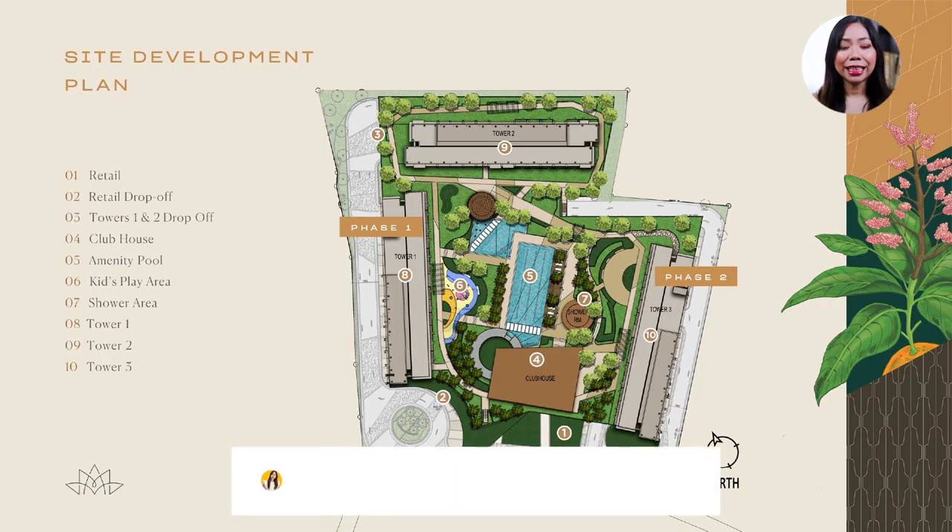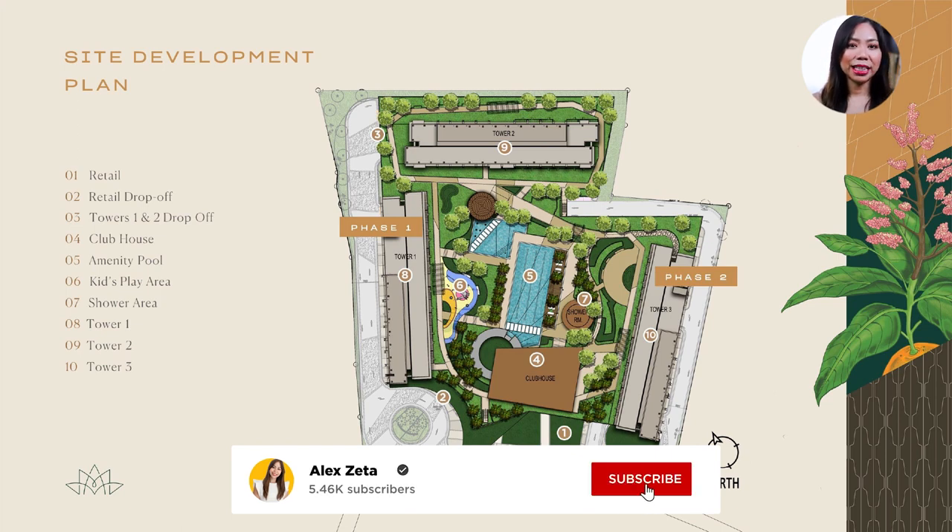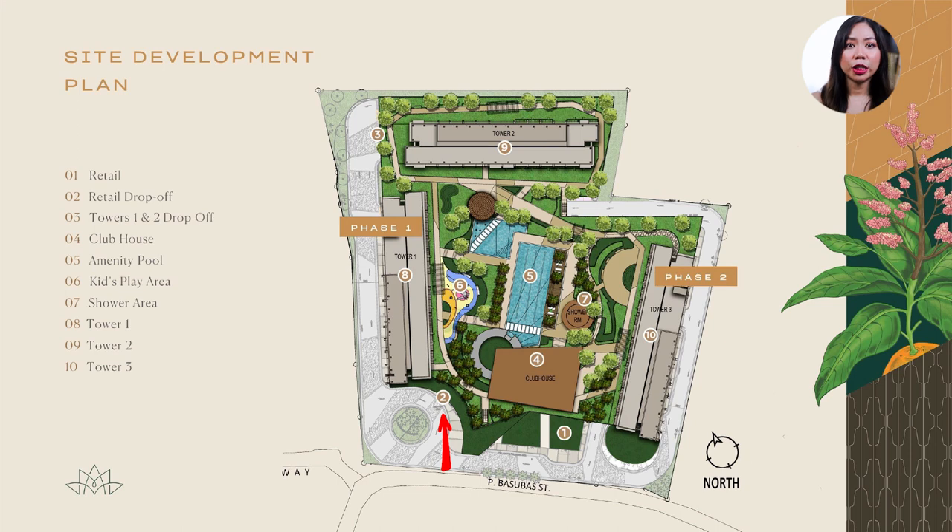Here is the site development plan. As you can see, this is the retail area. Over here is the retail drop-off, where you can drop off friends and family before parking. Towers 1 and 2 also have a drop-off point. The clubhouse is just in front of the pool. There's also a kids area and a shower area. The three towers surround the amenities, so each tower will have amenity view units.